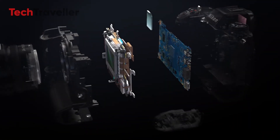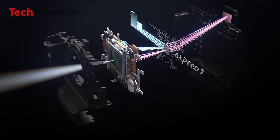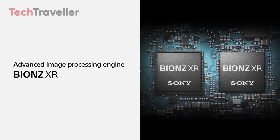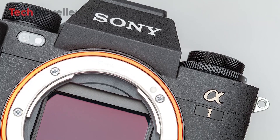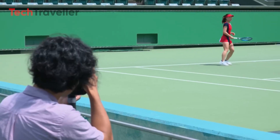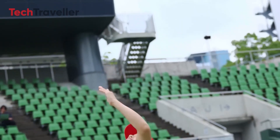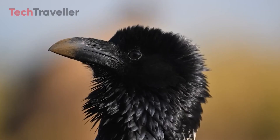The Nikon Z9 II is expected to feature dual X-Speed 7 processors, while the Sony A93 will likely use the Bionz XR processor, which has already proven itself in Sony's flagship cameras like the Alpha 1. Both cameras are expected to offer excellent performance in terms of speed, data handling, and video processing, but it will be interesting to see how they stack up in real-world tests.